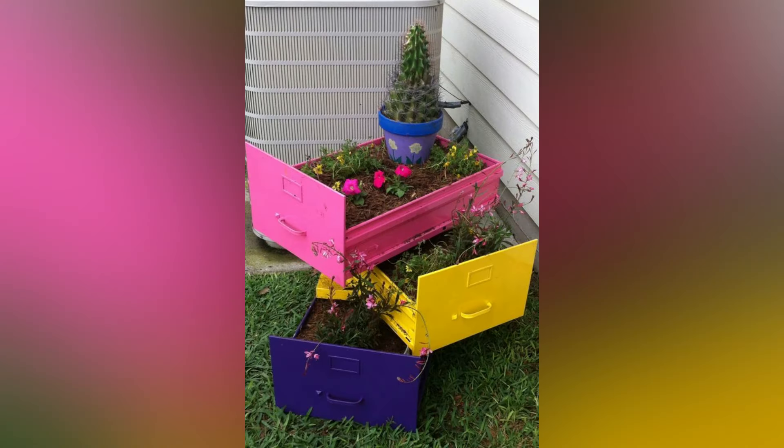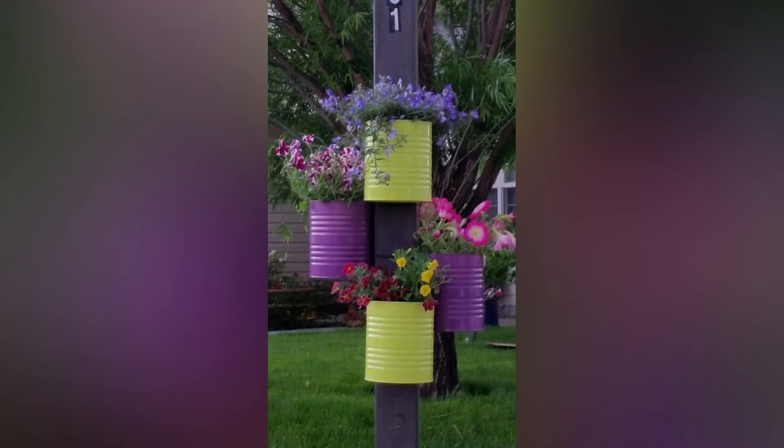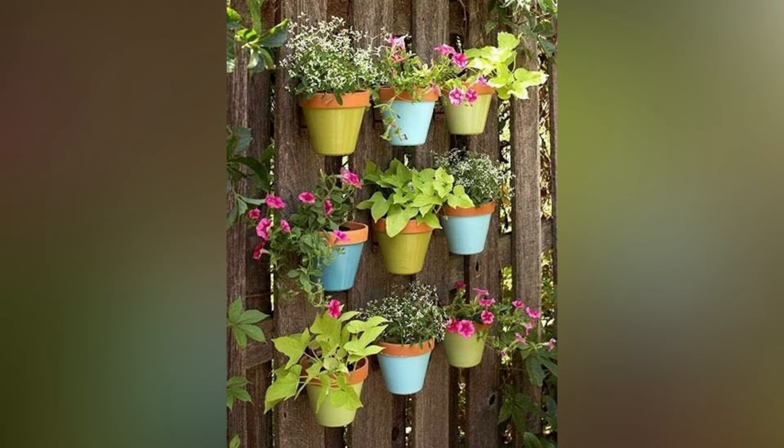Add color with container gardens. Container gardening is a versatile way to add color and interest to a small front yard. Use pots of various sizes and shapes to plant a mix of flowers, herbs, and foliage. Containers can be placed along walkways, near your front door, or even on windowsills. Consider mixing and matching colors and textures to create a dynamic and visually appealing display.